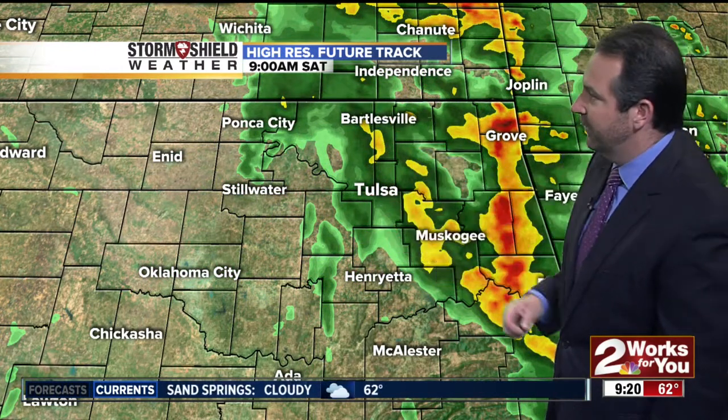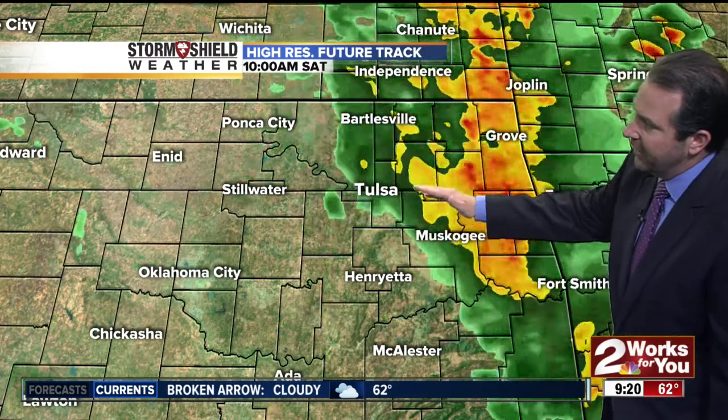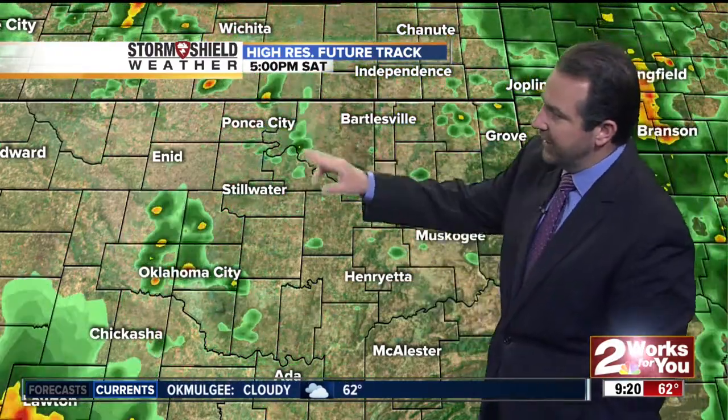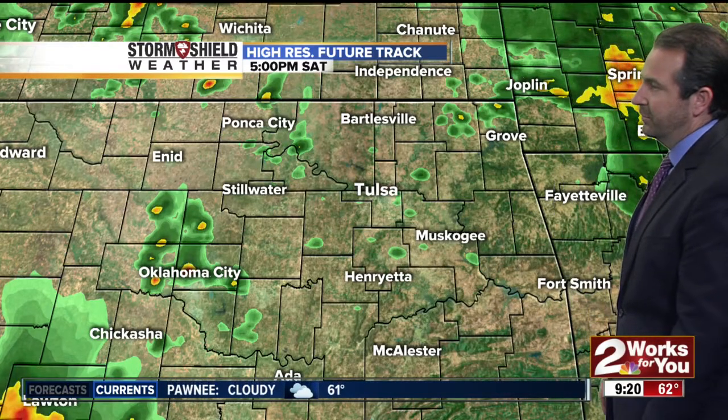Our high-resolution future track as we move through the rest of the morning into the afternoon hours — starting at the 9 o'clock hour, the best chances of rain are to the north and east of Tulsa. As we move through the morning, watch this area of rainfall continue to work its way to the north, but back behind it, some scattered showers and isolated thunderstorms will redevelop during the morning hours. As we warm that atmosphere up, we'll get a few of those showers and storms to redevelop. Through the afternoon, as temperatures continue to warm, we'll see areas of showers and a few thunderstorms — not everywhere will see rainfall, but a few could pop up. So if you have outdoor plans, make sure you take an umbrella. It's not going to rain all day, but you may run into some of these showers and storms from time to time.